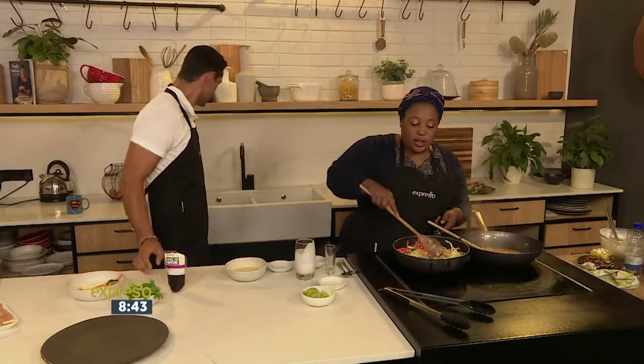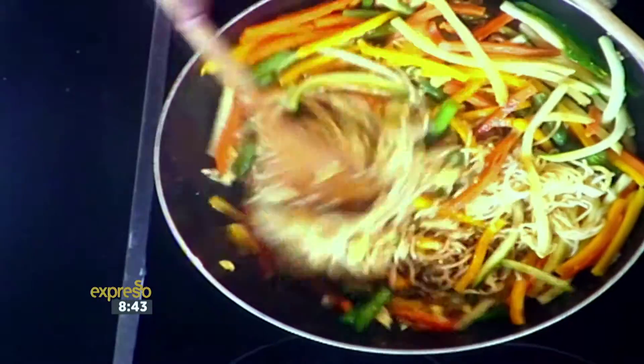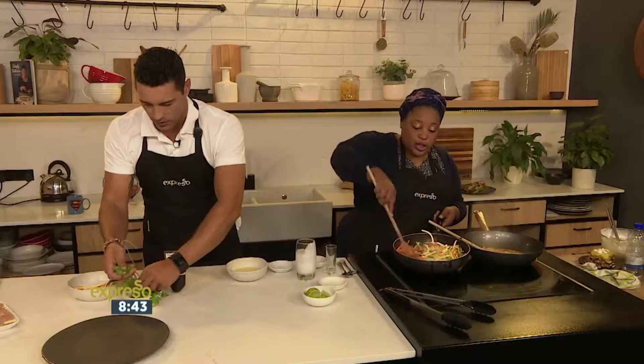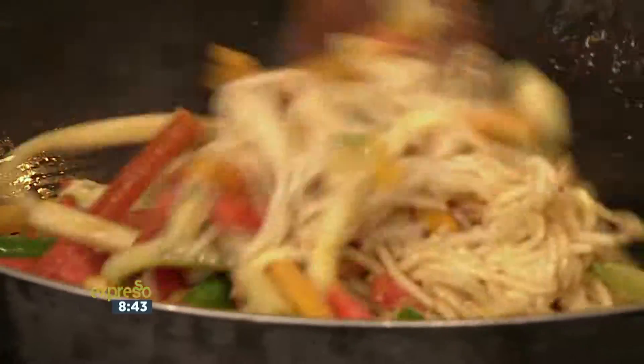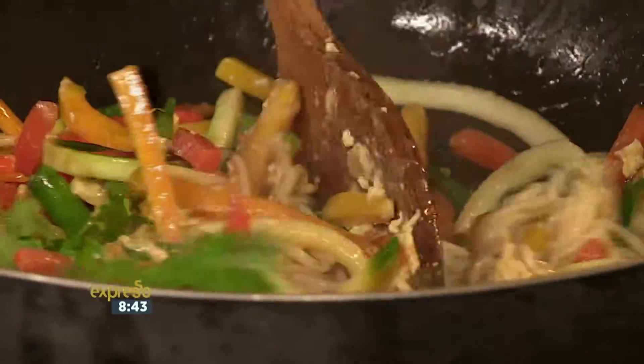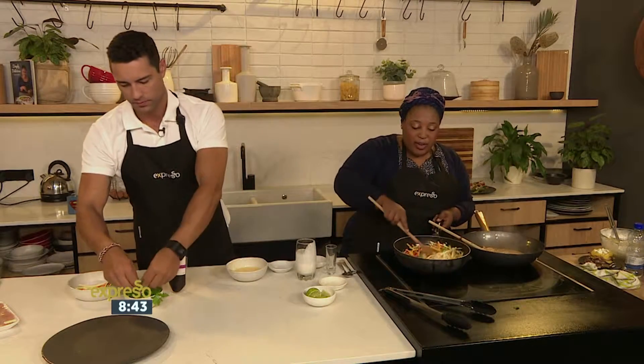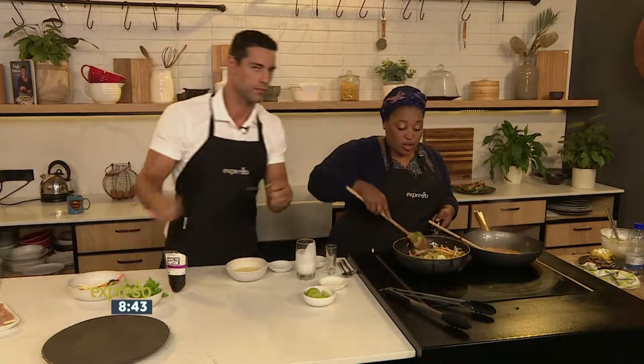Stir fry the whole lot, and then you can tear up some fresh coriander. You want to keep everything very crunchy, so this is as quick as it's going. Everything comes together all at the same time — chicken simmering, noodles are almost done, and then by the time the family sits at the table you're ready to go.